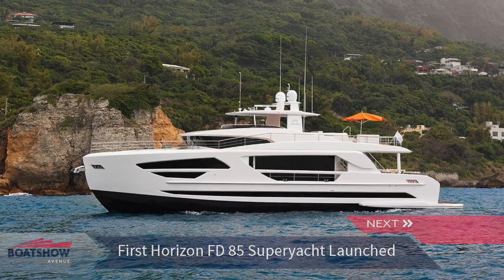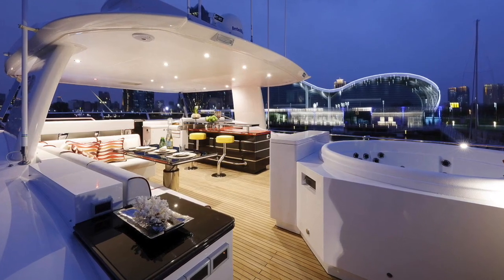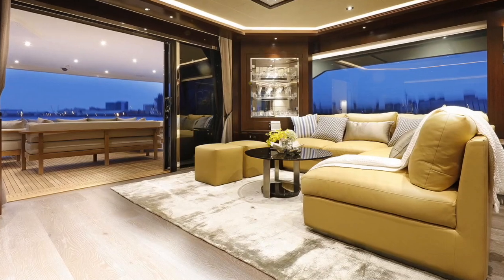The first hull in the Horizon FD85 series has been launched and is ready for delivery to her new owner, the Taiwan-based yacht builder has confirmed. Measuring 25.99 metres, this all-new GRP model from Horizon Yachts features interior and exterior design by Dutch design studio Kordi Rover.